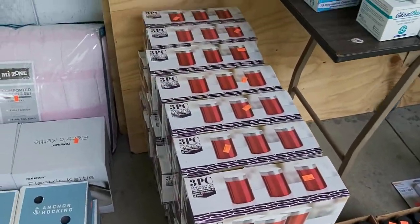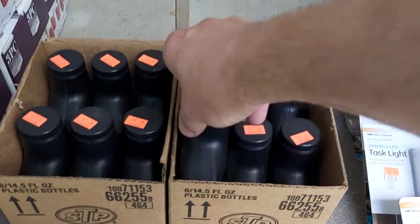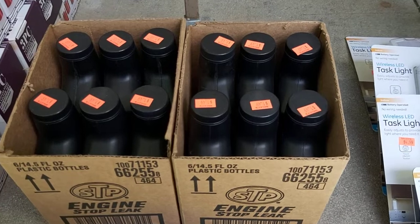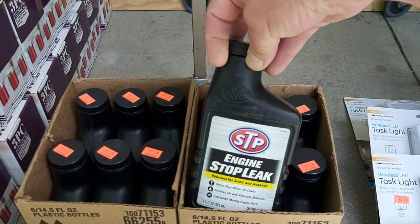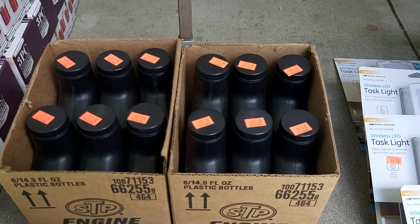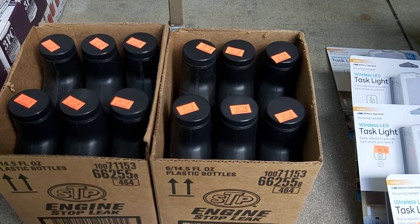I did clean off the shelf on these canister sets — good rank, paid $3 a piece, selling for $20 a piece. Got some STP engine stop leak. I paid $1.49 for these and currently there's only one FBA at $25 a bottle — that is ridiculous. It's handy to go to Keepa here because the graph shows Amazon jumps on this listing every now and then at $6 a bottle, and that's when it sells. Since Amazon is out of stock right now, I'll list these for maybe $12–$15. Again, did not clean off the shelf, just grabbed a few to test.